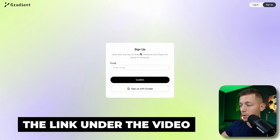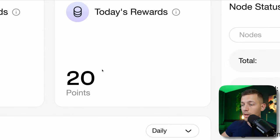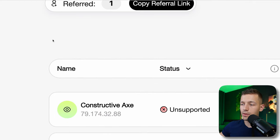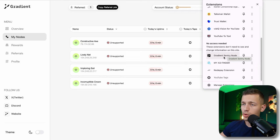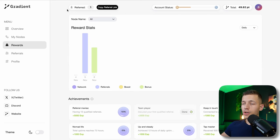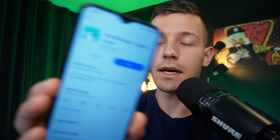The site already shows that many funds have invested in this project. To get started, use the link below the video, sign up with your email or Google account, and you'll immediately get 20 points on your balance for registering through my link. Go to the tab called 'My Nodes,' click 'Add Node,' and install the Gradient Entry Node right into your Google Chrome extension. It automatically connects to your account and starts mining coins for you.